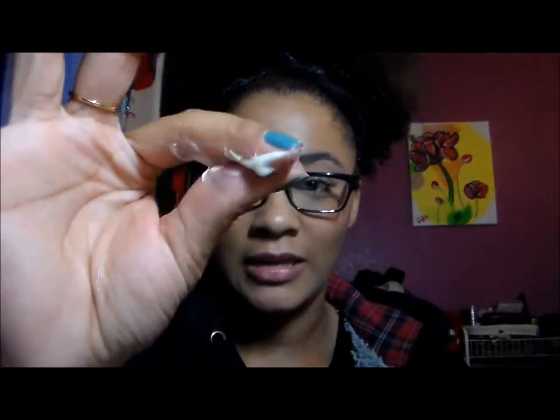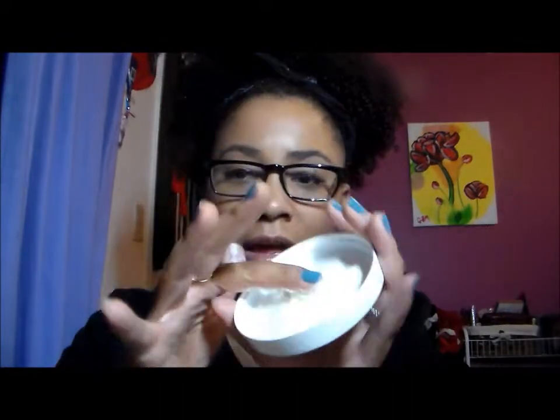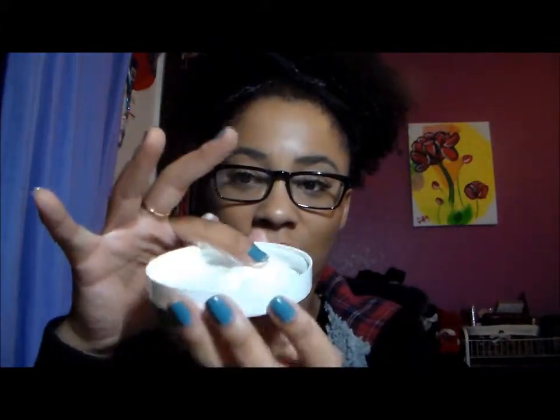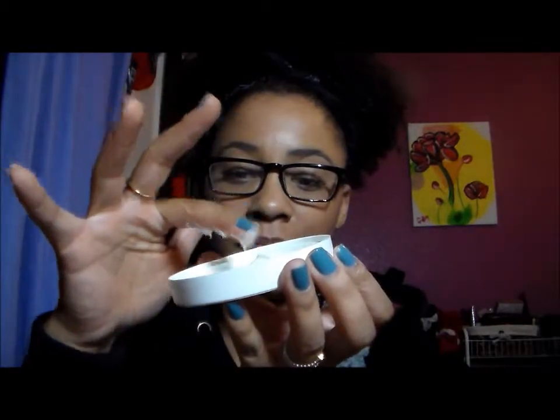I'll show you the consistency of it. It is kind of like meringue-y in texture. It smells kind of pineapple-y to me. Miss Jessie's products really do have a really weird smell. But this is kind of the consistency — as you can see, it kind of stretches with it.